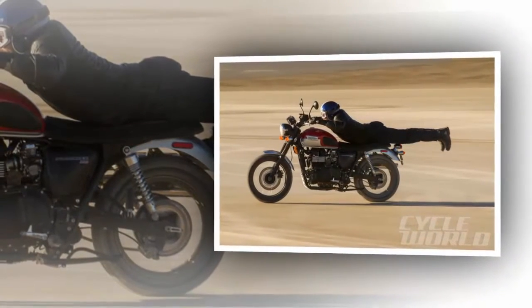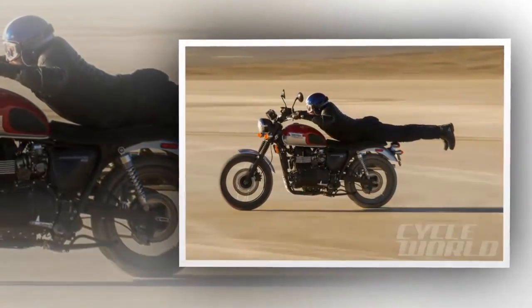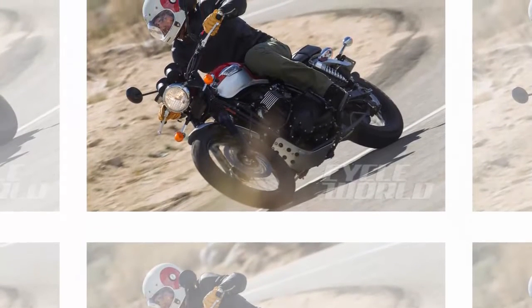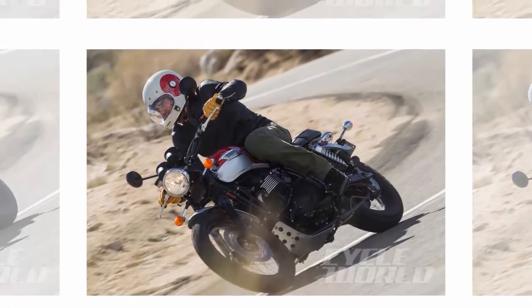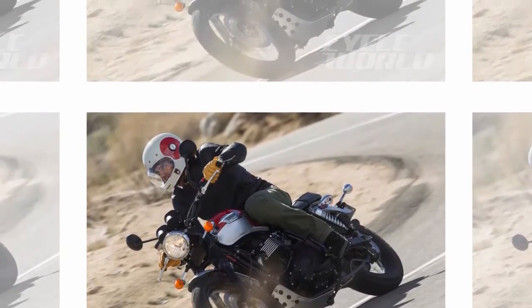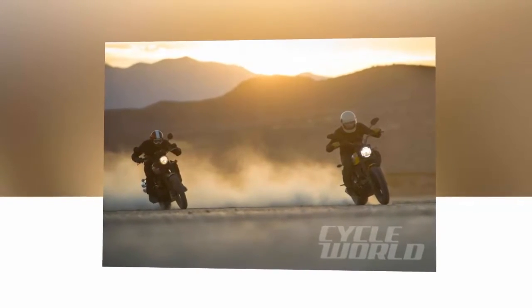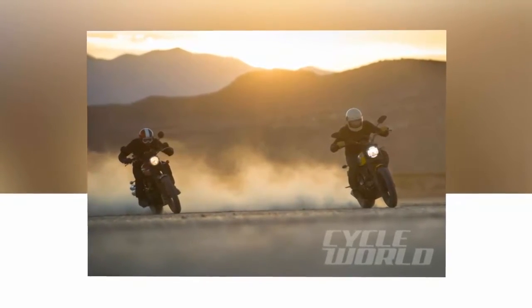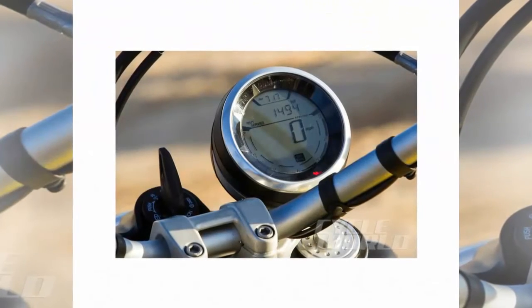These are images evocative of times and feelings that may or may not have actually existed, though if you ask a riding enthusiast who lived and loved through the scrambler heyday of the '60s and '70s, there's no doubt it was real. And there is no doubt it is real right now, on the highways and dirt roads of America. Good times, accessible motorcycles, and decent pricing are what fueled the boom times first time around, and both of these scramblers offer a lot of bike for the money.